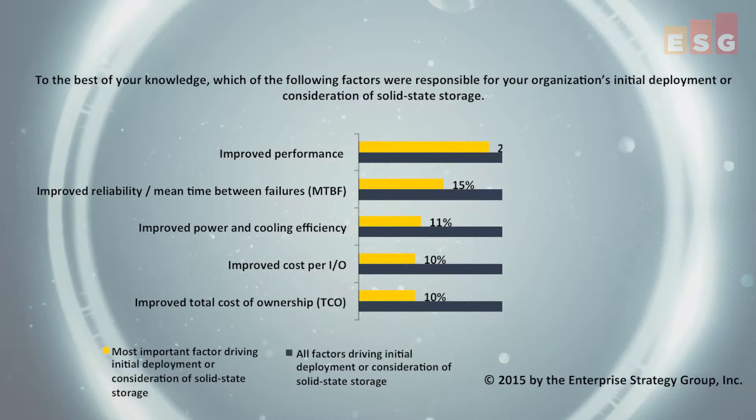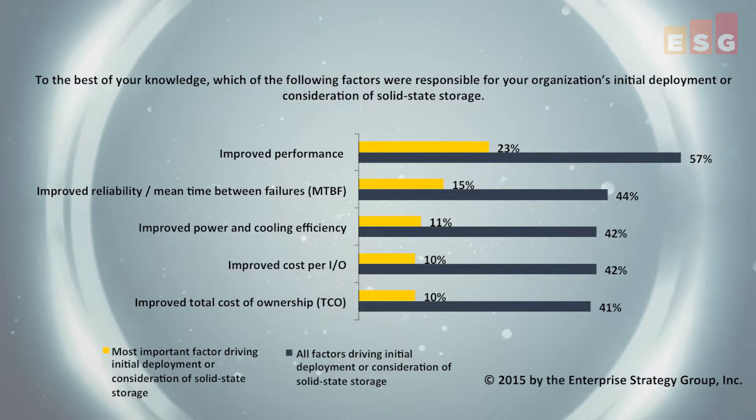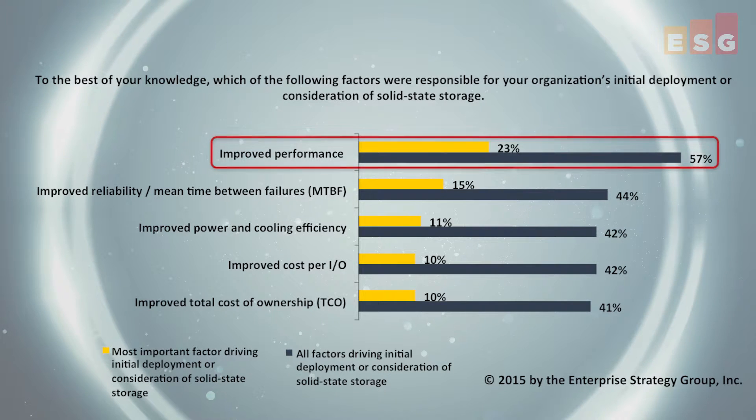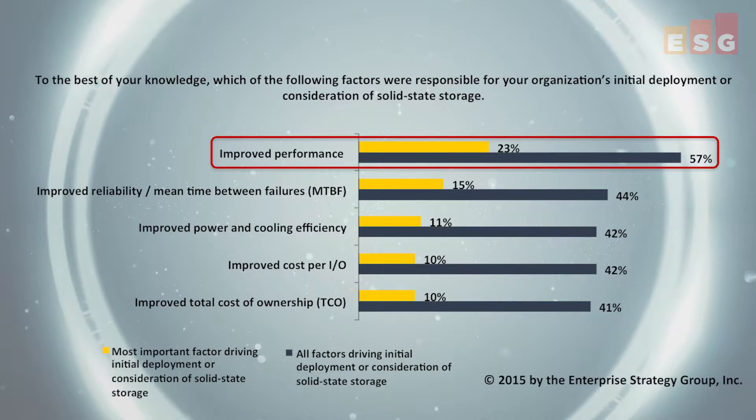Improved performance is by far the most recognized advantage that solid state storage provides over traditional mechanical drives. More than half of users surveyed identified enhanced performance as a factor in the decision to deploy solid state storage. Flash-based systems have become common in these environments due to their ability to provide extremely high performance at very low response times. But while Flash can increase IOPS and bandwidth and reduce IO latency, it does nothing to reduce the latency of Fibre Channel and InfiniBand connectivity.